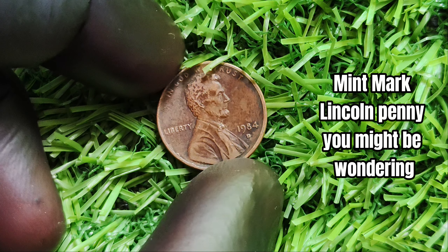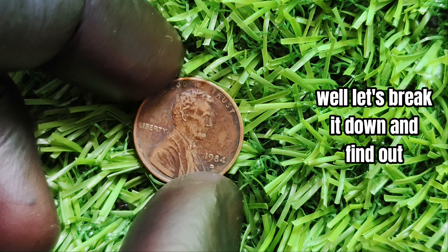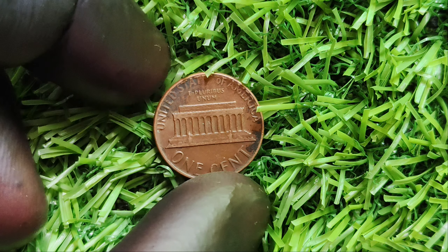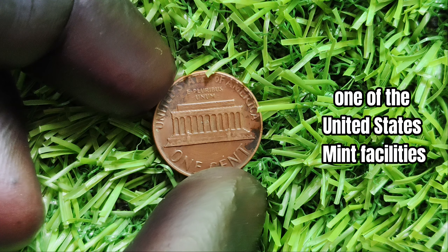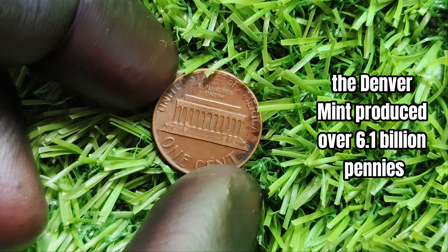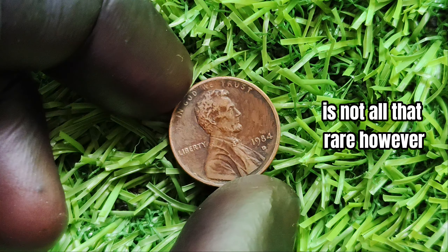You might be wondering: is this little copper coin really worth millions? The D stands for the Denver Mint, one of the United States Mint facilities where coins are produced. In 1984, the Denver Mint produced over 6.1 billion pennies, so finding one with a mint mark from that year is not all that rare.